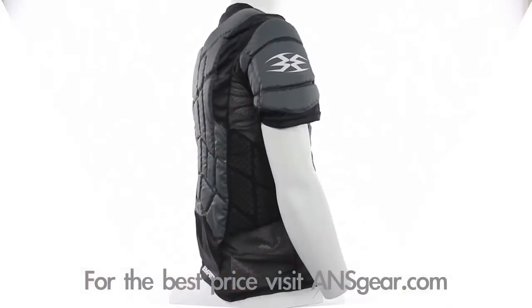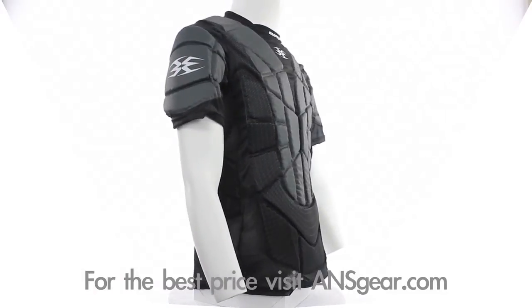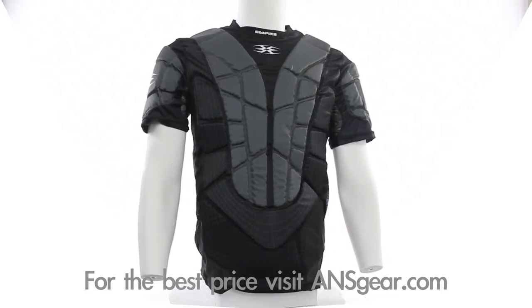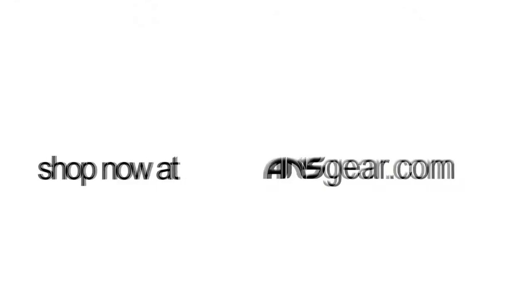Yet it wicks moisture away from your core, keeping you cool and comfortable under your jersey. The Grind Chest Protector is great for players but also makes a great addition to any ref's arsenal. Pick up the 2012 Empire Grind TW Chest Protector at A&SGear.com.